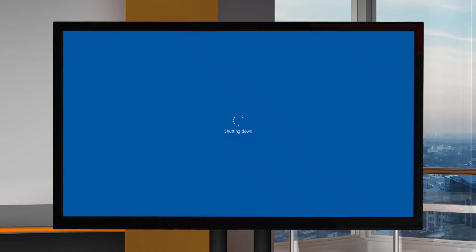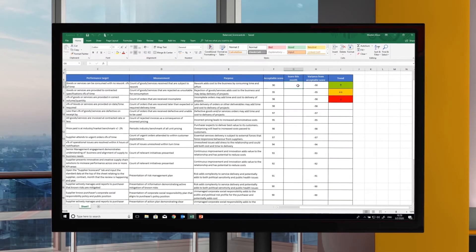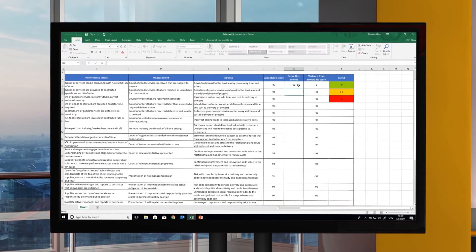Within seconds, Lucy's computer is shut down by Ransomcare. Paul, however, continues to work totally unaware that the ransomware is encrypting files in the background, soon to be held to ransom.